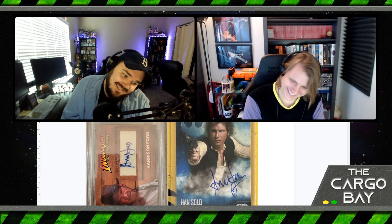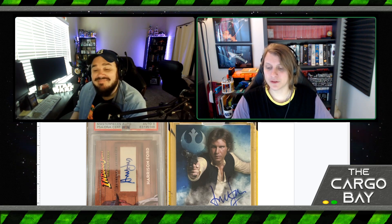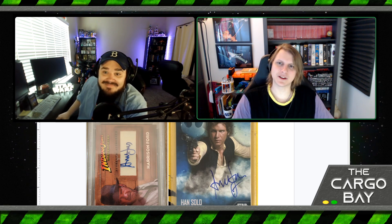That was just a little bit of this or that. The takeaways from this video: you can get Indiana Jones card autographs out there, they are significantly more expensive and incredibly hard to find. There's also a Steven Spielberg and a George Lucas from one of these sets. I would love one of those George Lucas cards.